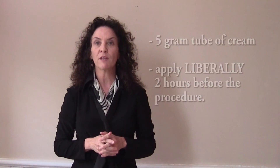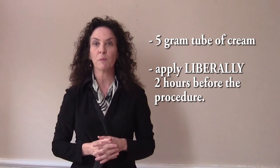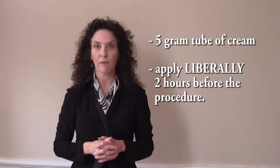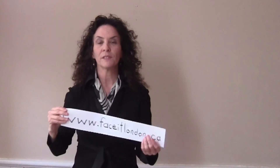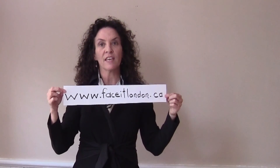If you or anyone you know has breast cancer and will undergo the sentinel lymph node biopsy procedure, do yourself a favor. Buy yourself a five gram tube of Emla and apply it two hours before your procedure. You will not regret it. Please check me out at my website, FaceItLondon: www.FaceItLondon.ca.